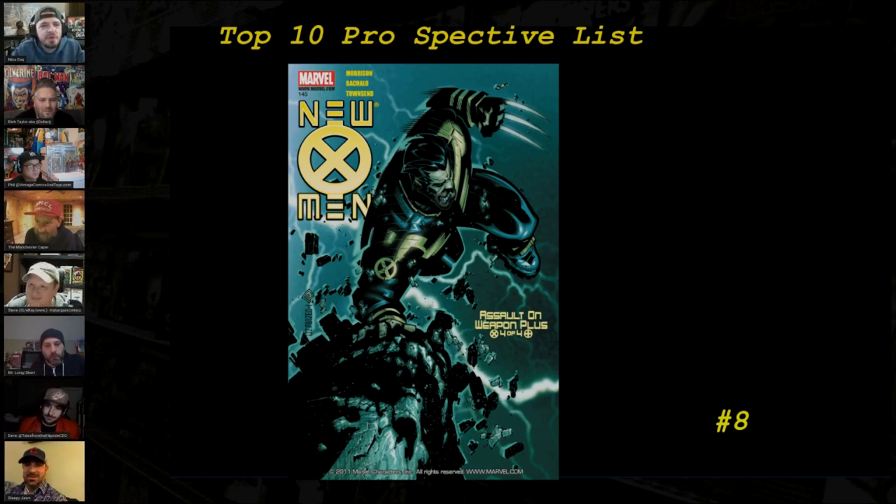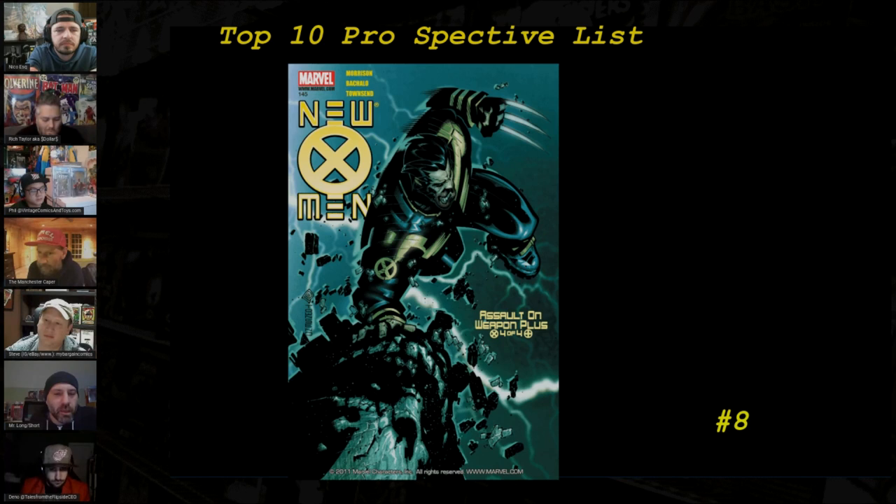Number 8 is New X-Men #144/145. Chris Evans has been linked to returning to the MCU to introduce Wolverine — going back in time where they cross paths. This book is super important because Captain America is identified as Weapon One, part of the Weapon Plus program. That really changes everything we know about the two characters. There were no variants and no late printings for this book, but there is a newsstand edition worth seeking out.